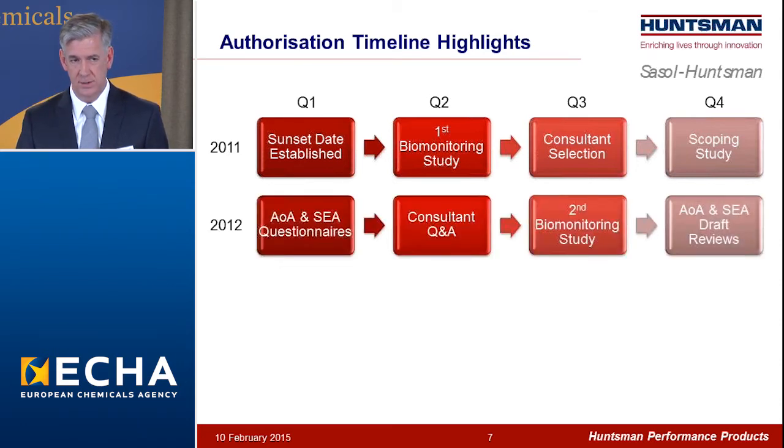The first half of 2012 was a lot of Q&A with our consultants at RPA — a lot of interrogation, challenging our data, questioning, and demanding support for everything we had to say. Doing a lot of the work I think the scientific committees would do, but the result of that interrogation was a very robust analysis. Another biomonitoring study was conducted later in 2012, and by the end of the year we had our first drafts of the analysis of alternatives and socioeconomics.